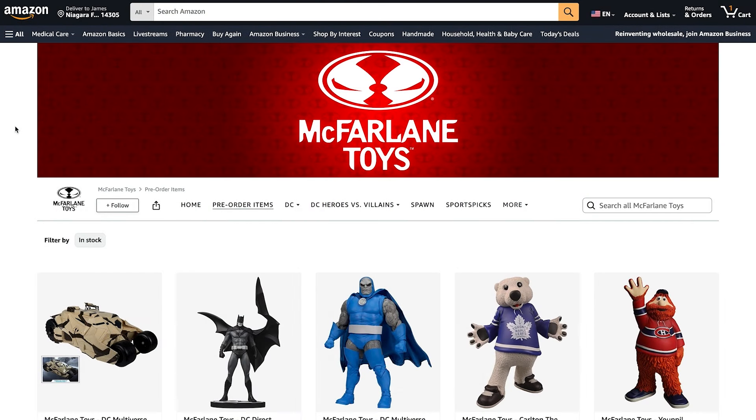Hey guys, Jay. Welcome back to the channel. I just wanted to give everybody a quick heads up about this because it might not last very much longer. Apparently, the McFarland Toys exclusive Amazon camouflage tumbler has already been listed on Amazon.com.